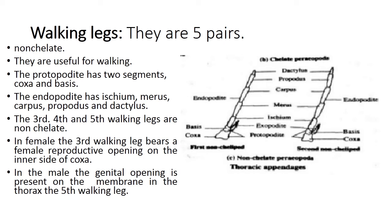In non-chelate legs the tip is pointed. The protopodite has two segments — coxa and basis — and the endopodite has ischium, merus, carpus, propodus, and dactylus. The third, fourth, and fifth walking legs are non-chelate legs, useful for walking. In females, the third walking leg bears the female reproductive opening on the inner side of the coxa, whereas in males the reproductive opening is on the fifth walking leg.